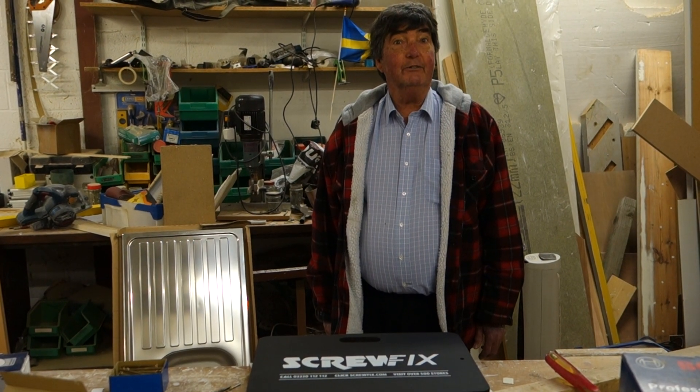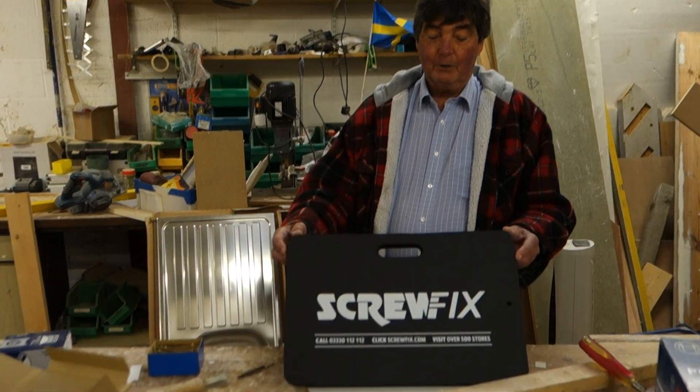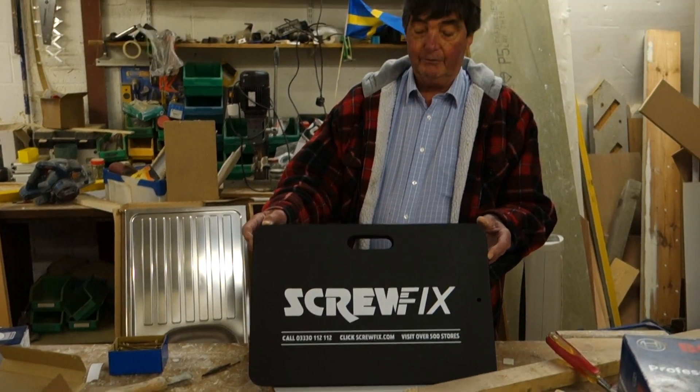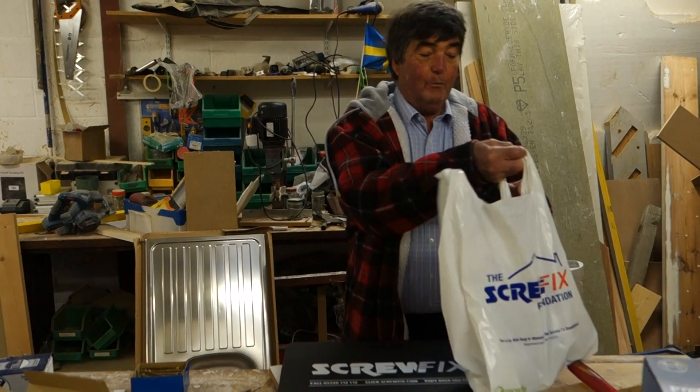One of the advantages of pre-registering is you get a little gift at the end. So we've got a kneeling mat, which is very useful, and this little goodie bag. And what did we get in the goodie bag?